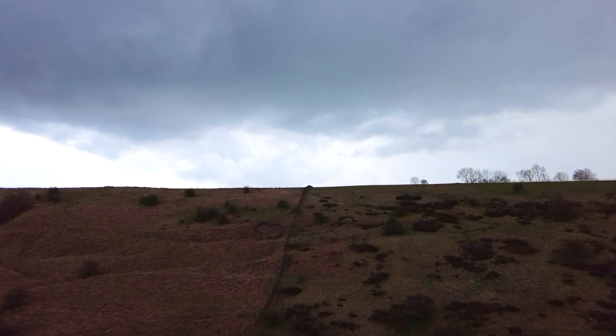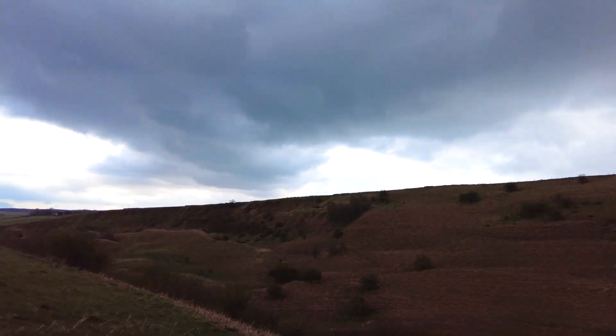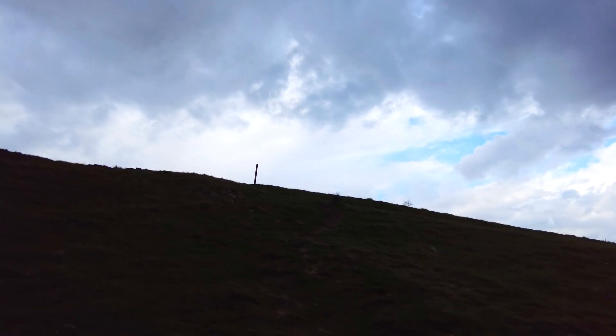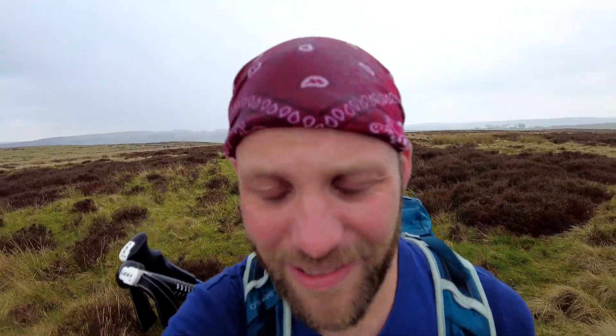I think we might get a bit of rain in a minute. And that rain's finally come — it's quite refreshing actually, just what we needed after that long hot day. We've had a long walk; we've been out so far for about 7 hours, and I think we've done maybe 16km. Still got another 3 or 4km to go, so it's definitely been a long day for us today.